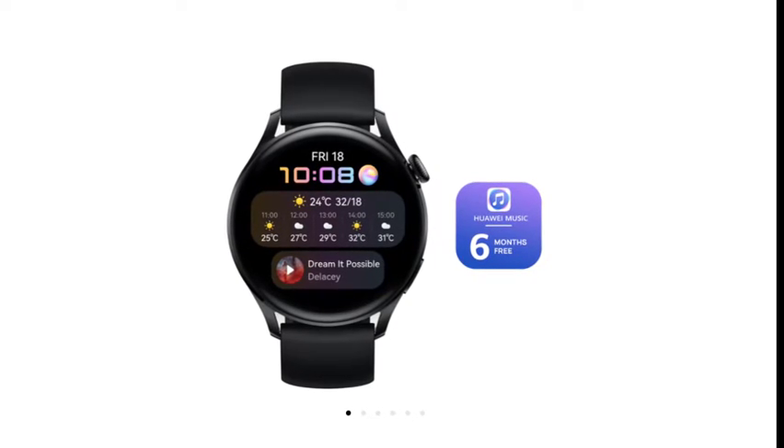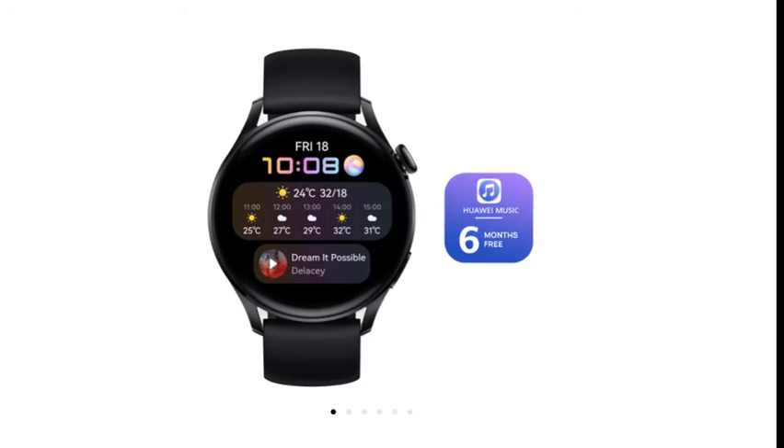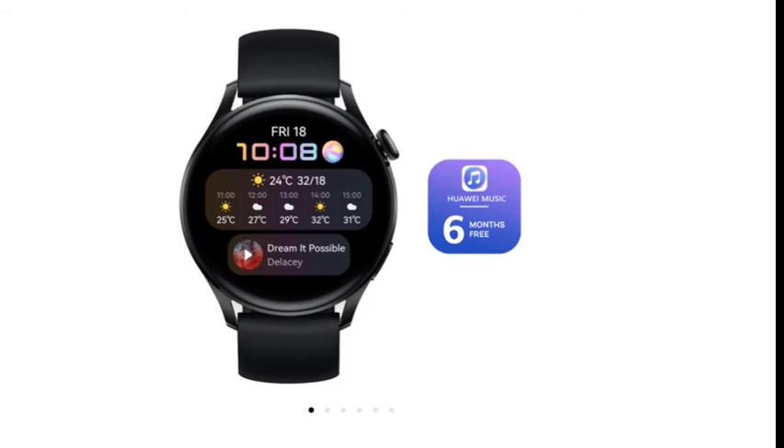The battery life has also improved, with 5 days on full blast and 21 days with minor compromises. We were huge fans of the Huawei Watch GT Pro, so we're excited to see what this one has in store.